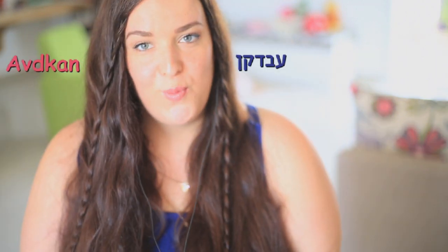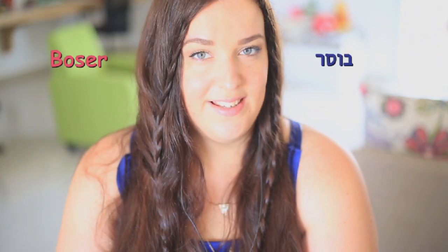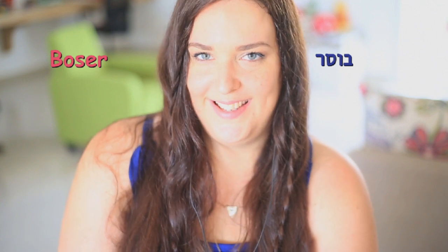The next word is 'Avutkan' — a man with a very thick beard. The next word is 'Boser,' which means unripe fruit, a fruit that hasn't matured yet. In English you can use the word 'wear' for any type of clothing, while the Hebrew verb varies by the item of clothing.